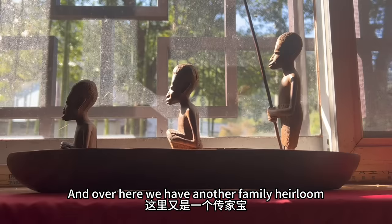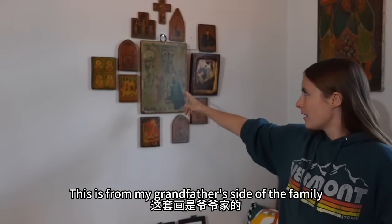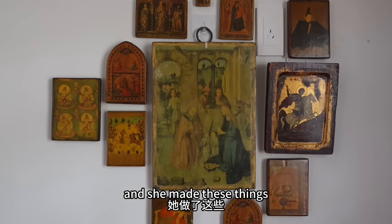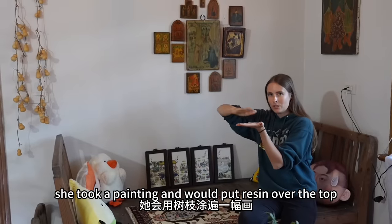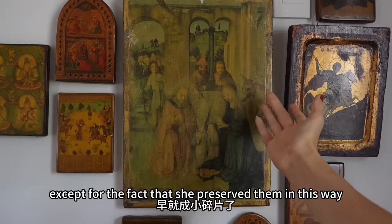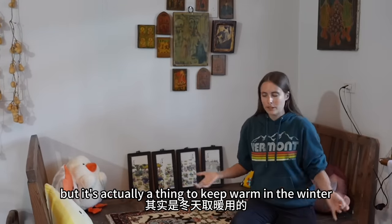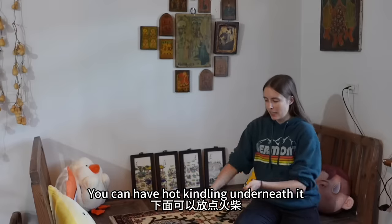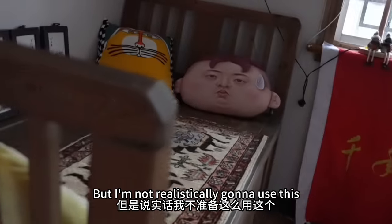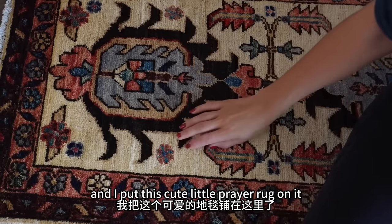More stuff from the original owner of the house — this cute table, this alcohol fermenting thingy. And over here we have another family heirloom. We have a lot of family heirlooms in my house. This is from my grandfather's side — we have a relative who married an Armenian man and lived in Lebanon. She made these by taking a painting and putting resin over the top and sticking it on a piece of wood, preserving them. This thing I'm sitting on I'm using as a couch, but it's actually a warming device — you can have hot kindling underneath and the surface will be warm like a bed. But realistically I'm not going to use it that way; it's just going to be a couch. And I put this cute little prayer rug on it — it's from Afghanistan.